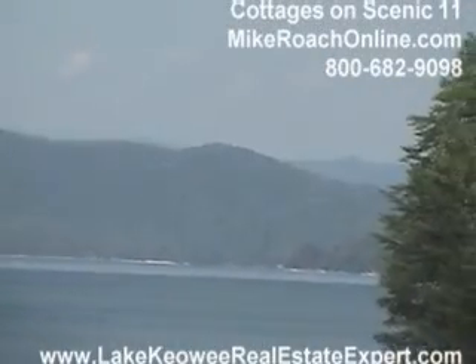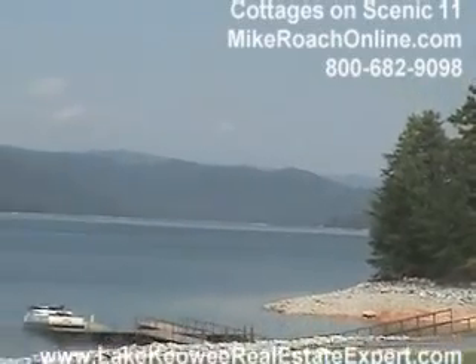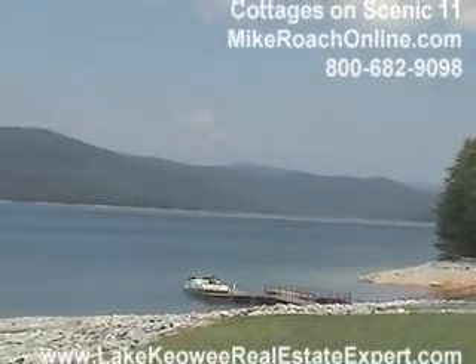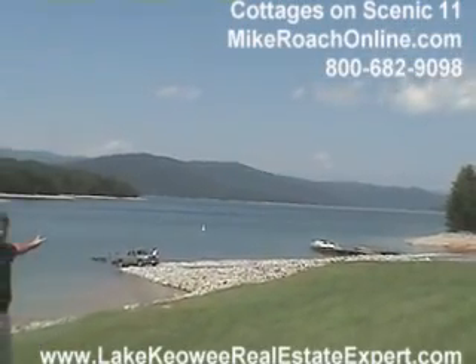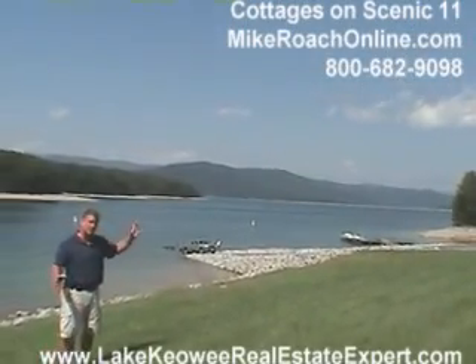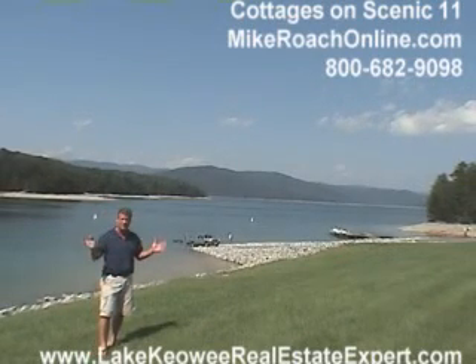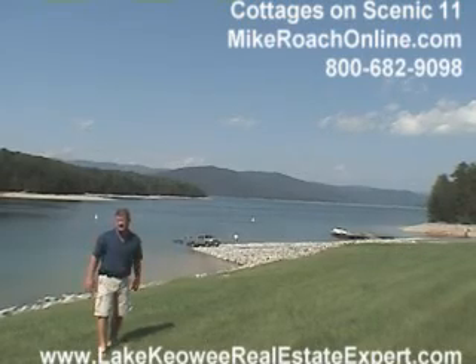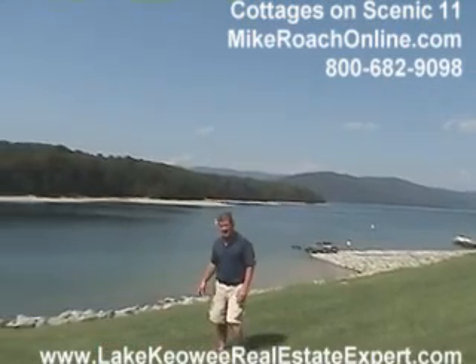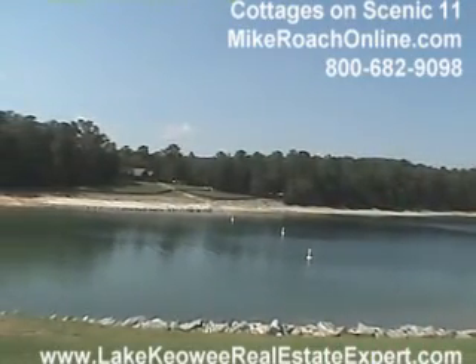Here we are at Devil's Fork State Park, looking out over this wonderful Lake Jocassee — absolutely beautiful mountains in the background. You've got to remember 37,000 acres of Jocassee Gorges property up and around this lake that will never, ever be developed. So this is absolutely awesome. And we're just about five minutes from the cottages there at Scenic 11. To have an amenity like this so close is just sheer awesome.